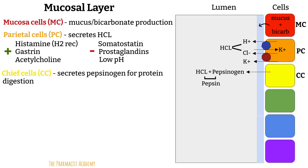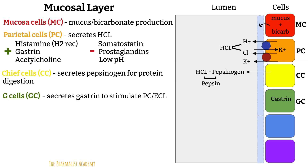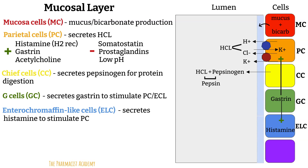The vagus nerve is part of the parasympathetic nervous system that controls many functions in the digestive system. Next, we have the G cells, which secrete the hormone gastrin into the bloodstream, where it travels to the parietal cells to stimulate hydrochloric acid production, and to the enterochromaffin-like (ECL) cells to stimulate histamine release. The ECL cells secrete histamine, which activates histamine receptors on the parietal cells, leading to increased hydrochloric acid production.